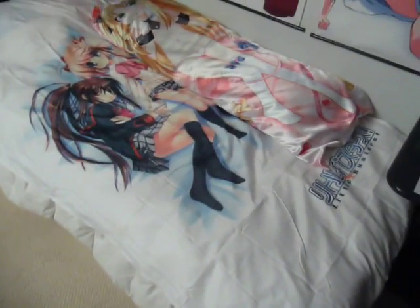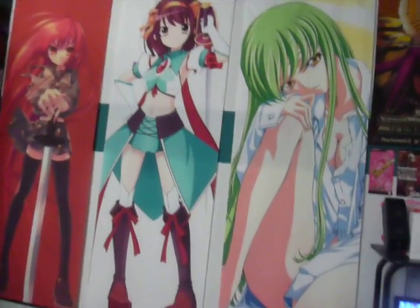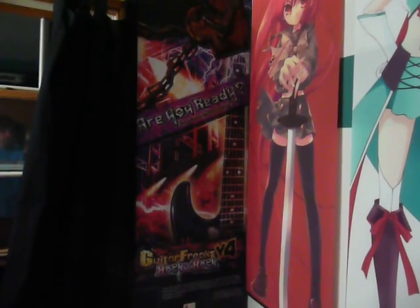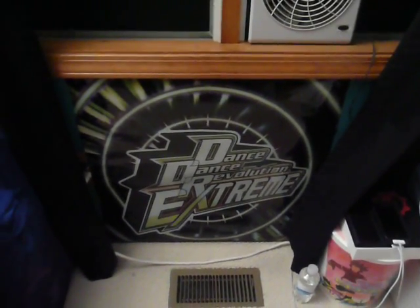We got my Little Busters bed sheet here on top of my bed with my Lotte no Omocha hug pillow. Along with these giant wall scrolls that are like 5 feet tall — they're pretty big. Got a Guitar Freaks V4 Arch from Japan which comes with the upgrade kits for the arcade machines, and my Dance Dance Revolution Extreme Marquee that goes normally on top of the arcade machine.